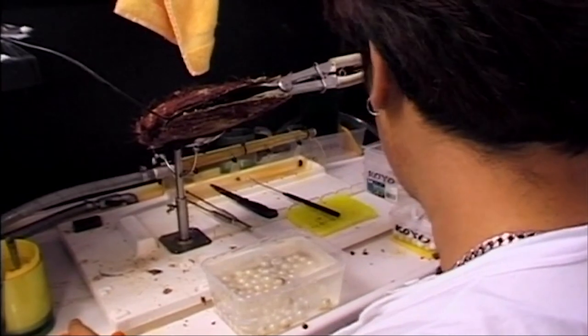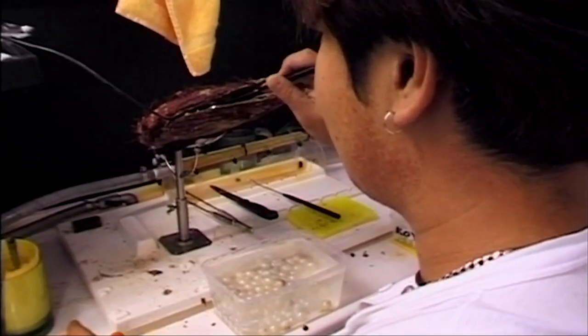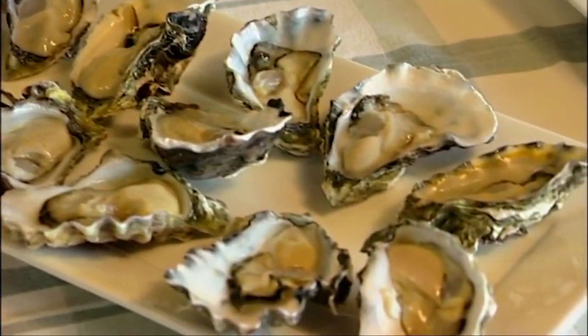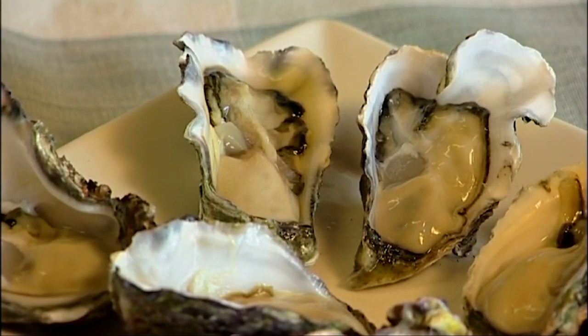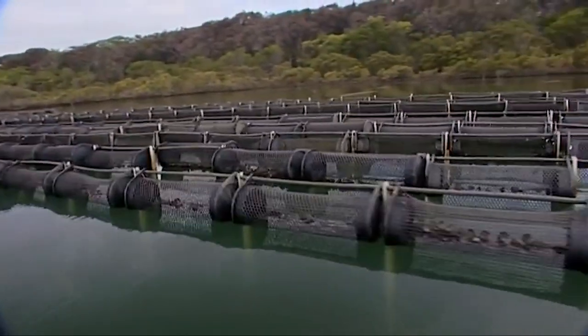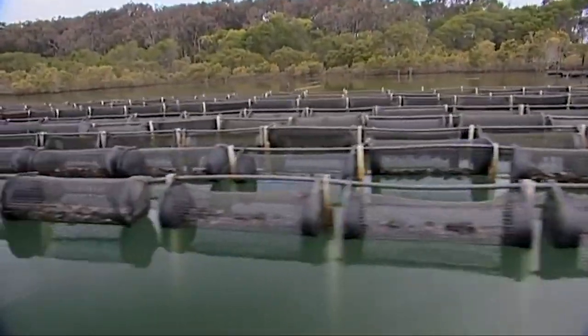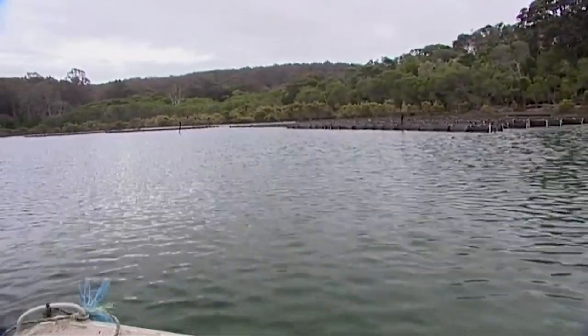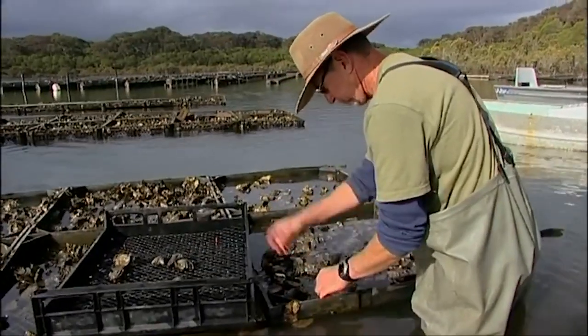In NSW, three species of oysters are grown: the Sydney Rock Oyster, the Native Flat Oyster, and the Pacific Oyster. The Sydney Rock Oyster accounts for more than 90% of production in the state. It is a species that can live out of water for up to three weeks — longer than any oyster variety in the world — which means that Australians get to enjoy fresh, unfrozen products throughout the whole year.